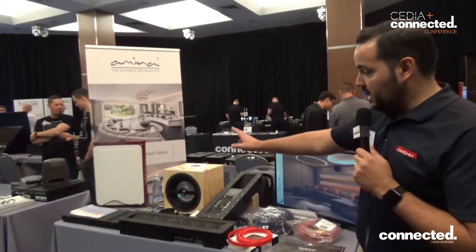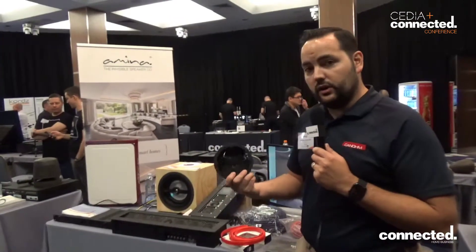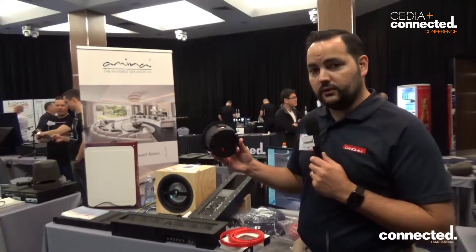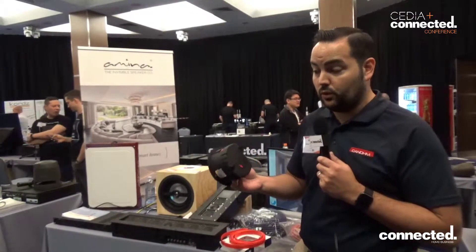And along with that we have our Veil Amp. The Veil Amp is an Amazon Echo Dot in-wall amplifier, two times 30 watt, perfect for creating a basic smart home solution for your Amazon Echo Dot.